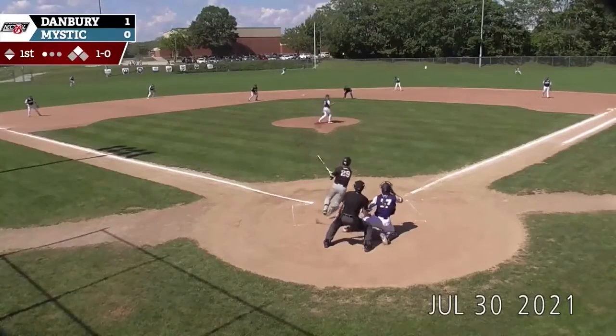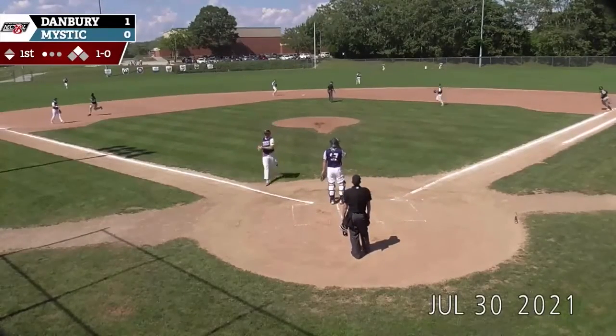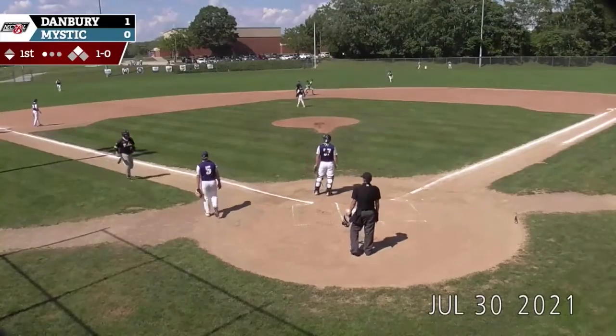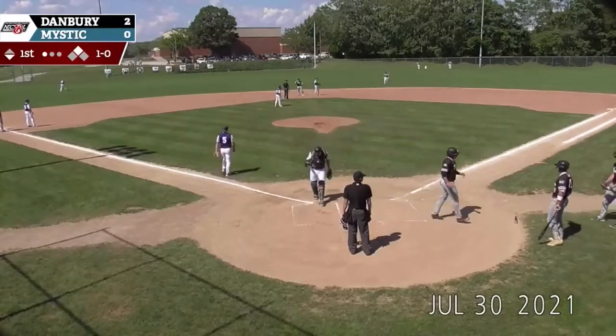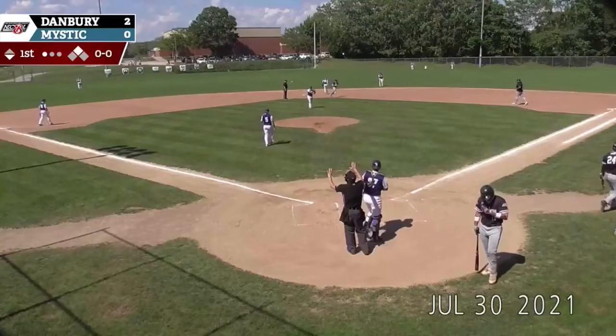The pitch. Jenkins drives this one to the gap — that is going to get down. Around third is Masterman. Jenkins will head to second. The throw coming in from left field will not go in time. Back-to-back RBI doubles for the Westerners. Jenkins brings in Masterman. 2-0 Danbury.